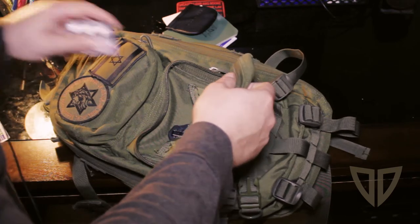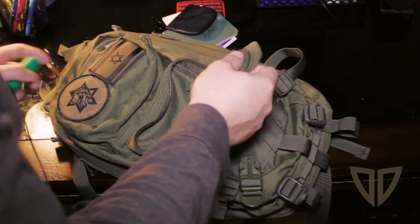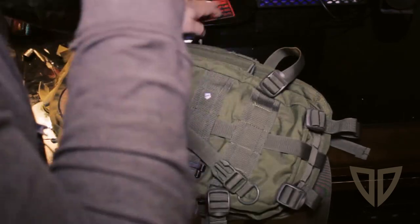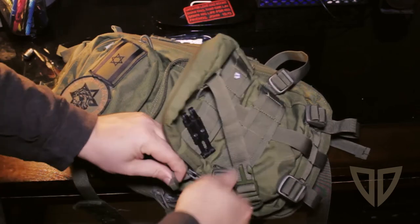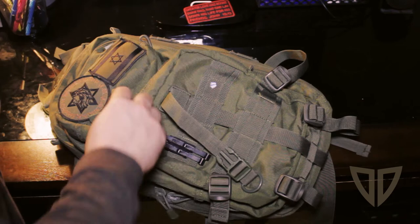This is really the pouch I access the most. I keep my day-to-day stuff in here. If I'm bringing the bag somewhere, this is where I'll stuff my wallet and stuff. I've got a little socket in here that I use in the car.